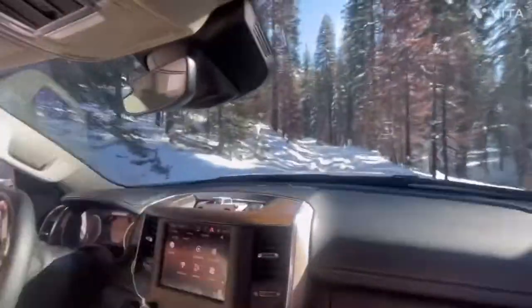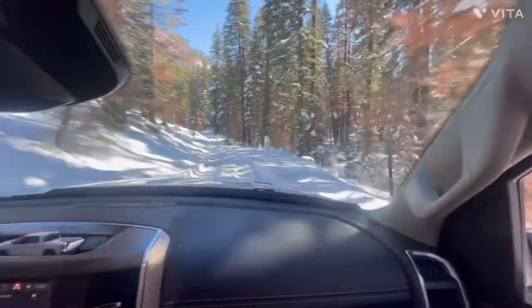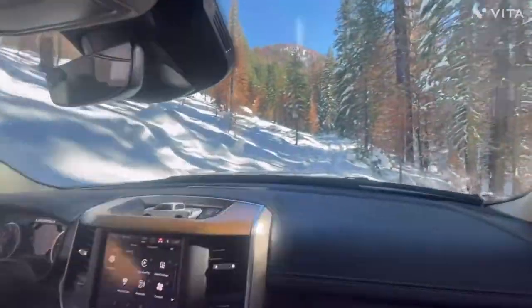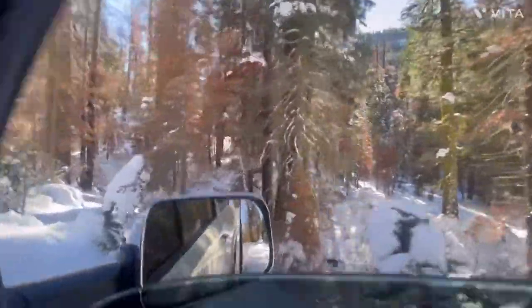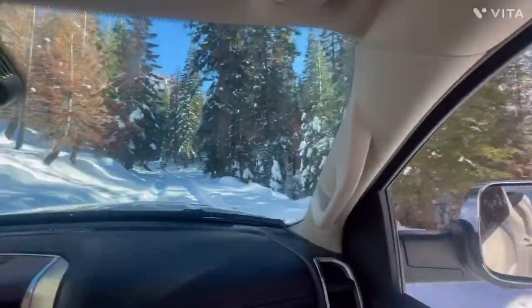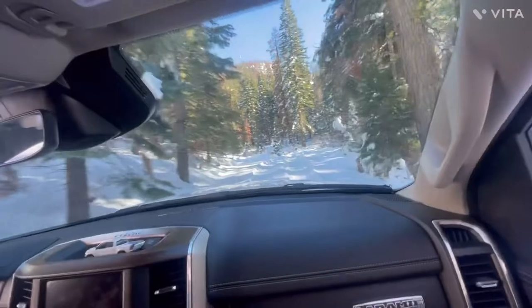I can't believe we just missed the water crossing — the ice water crossing — on film. By the time we were in it, it was too late. Now, dedicated filmographers would have backed up and done it again for you guys, but we're not that dedicated. Man, it is pretty out here though.